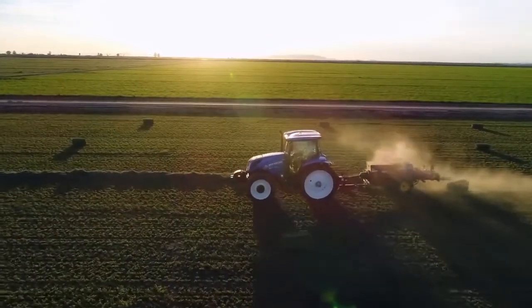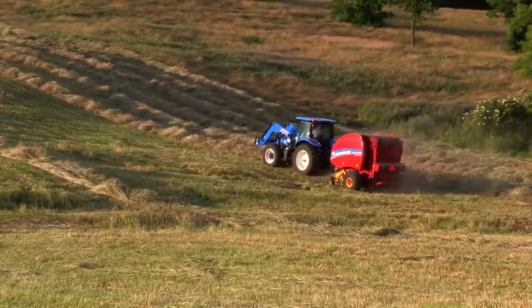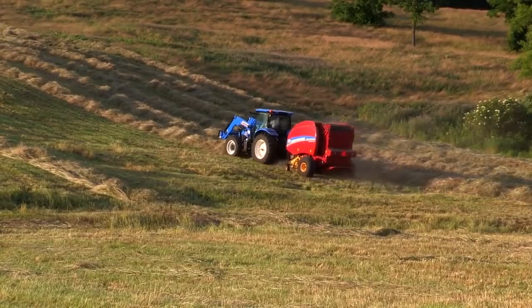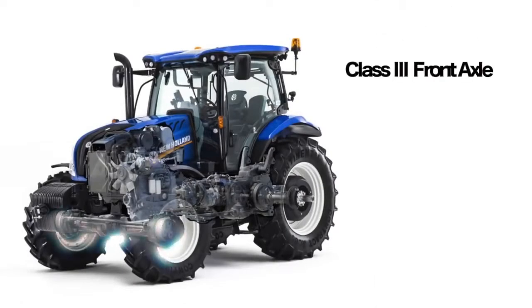Auto Command allows you to find the right balance between fuel economy and productivity, giving you optimum performance with balers, mower conditioners, and snowblowers, to name a few.